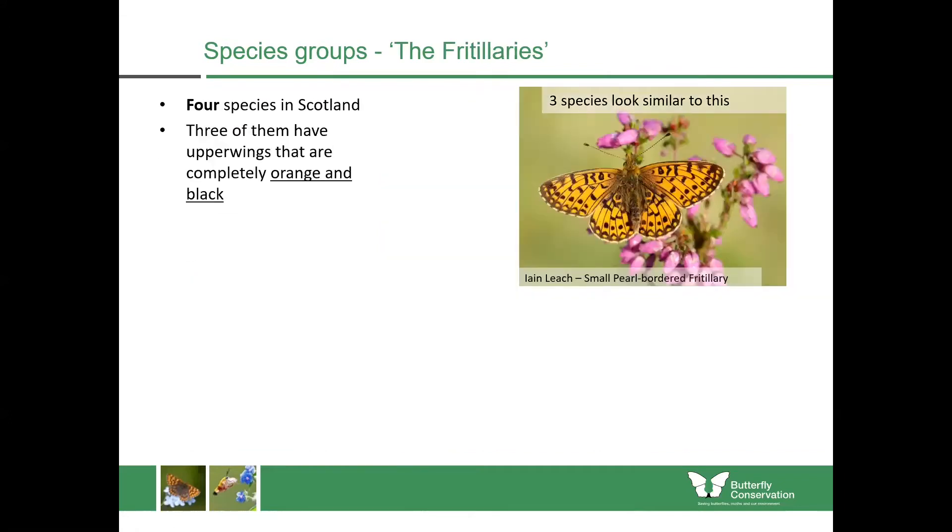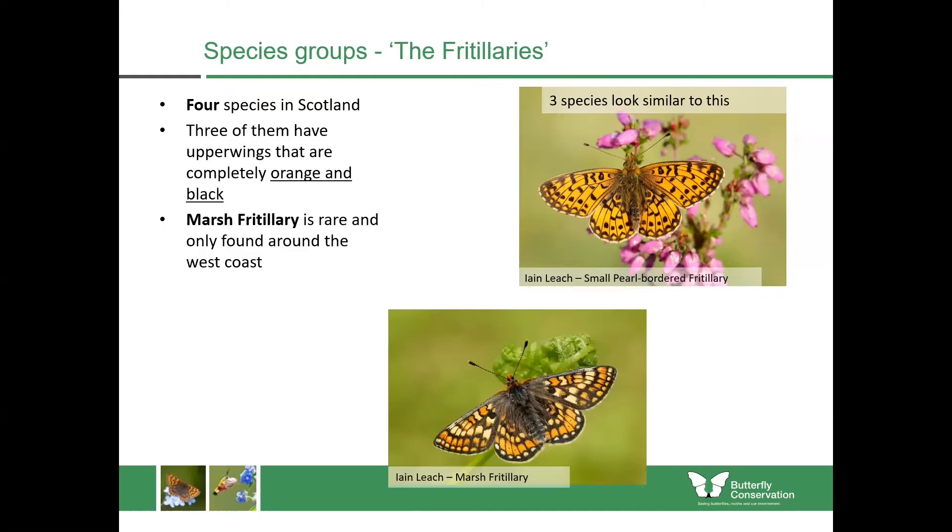Just to make you aware of some of the other groups I'm not going to focus on in too much detail — we have the fritillaries. Three of those in Scotland are very similar, having a mostly orange upper wing with black markings: the small pearl-bordered, pearl-bordered, and dark green fritillaries. We also have the marsh fritillary, which is a fairly rare species found only on the west coast of Scotland.